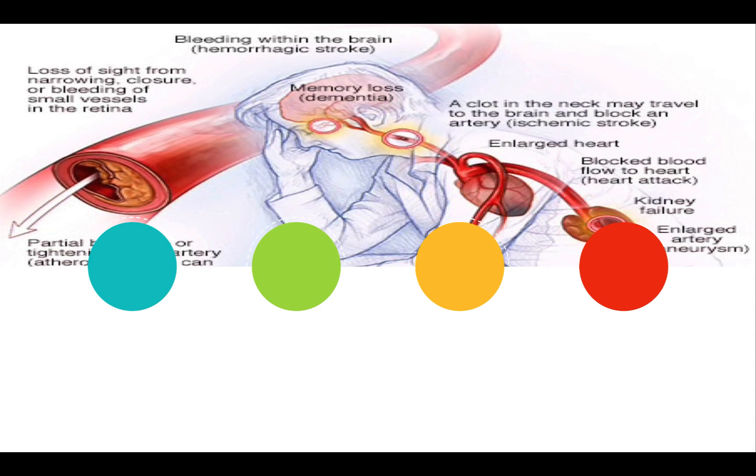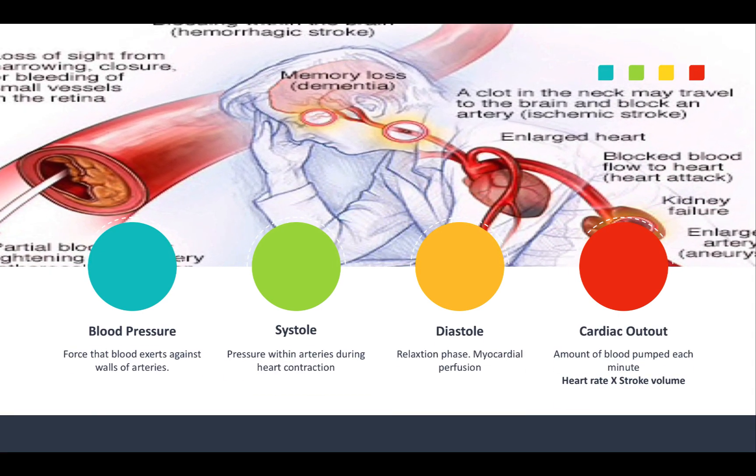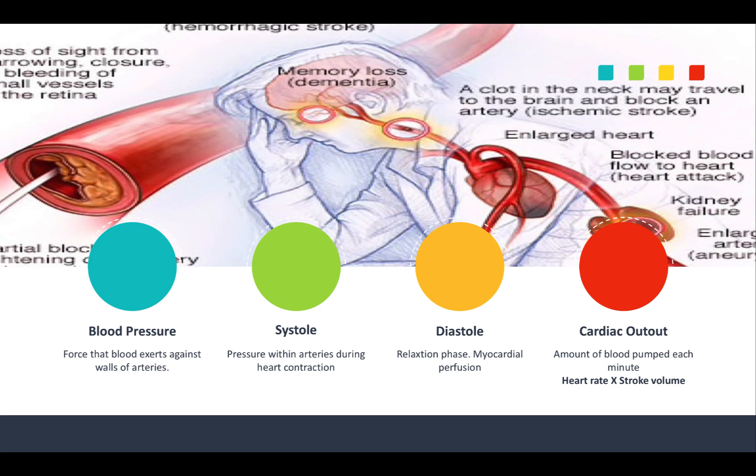Now for blood pressure, systole, and diastole — you will see this type of stuff on exams. Blood pressure is the force that blood exerts against the walls of the artery as it passes. Systole is the pressure within the arteries during heart contraction. Diastole, or the diastolic phase, is the relaxation phase — and this also indicates that myocardial perfusion is occurring at that point. Cardiac output is the amount of blood pumped each minute, and it's heart rate times stroke volume. You can see what cardiac output is on the exam.